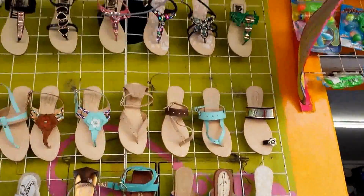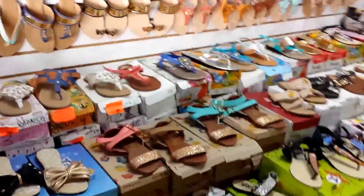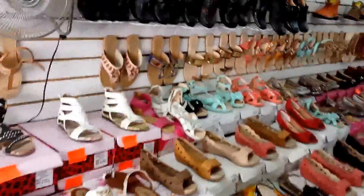Wow, this is where I get my sandals and shoes — this little place in here. Nice, huh? Nice shoes. I love these. I own most of these — well, not most, but at least ten pair.